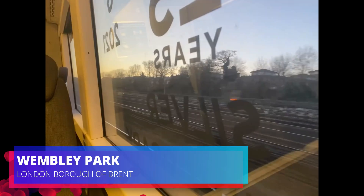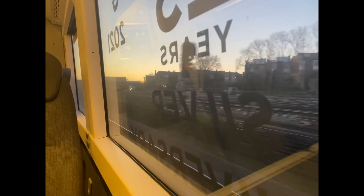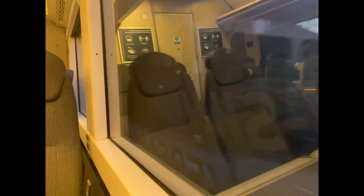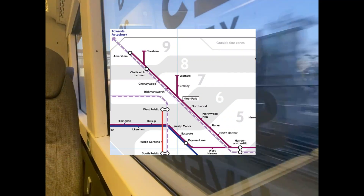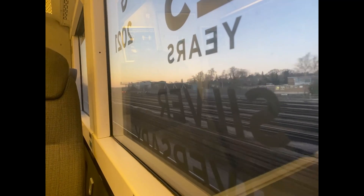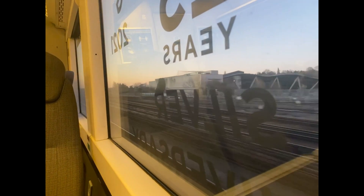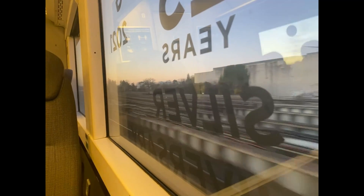What we are now passing is Wembley Park tube station, which is where we now split from the main Chiltern mainline onto the London to Amersham via Aylesbury route. On this section it is rather unique, as we now share track with the London Underground Metropolitan Line all the way to Amersham. Sadly, the famous Wembley Stadium could not be seen as it was on the other side to me and there was someone sitting in the seat.